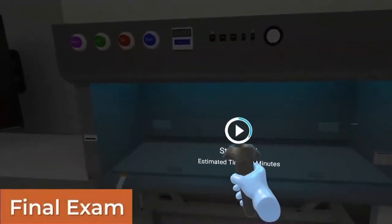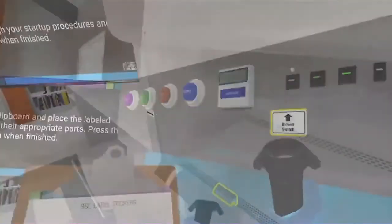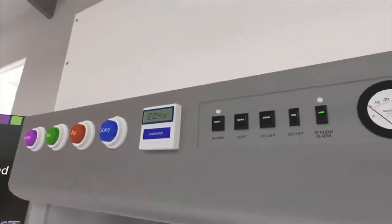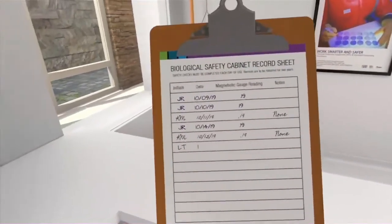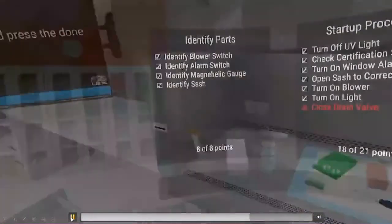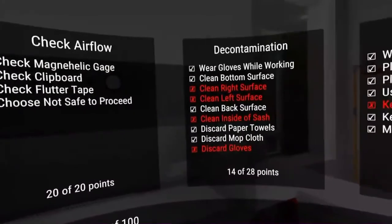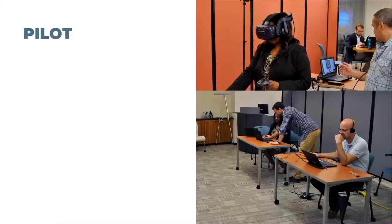There's also a final exam — a graded exercise covering exactly what they went through in training, but now it counts. There's no feedback, no guidance. You have to recall that information. Everything has a point value ascribed to it. At the end, all results are displayed on a semicircular data wall within the app and exported into an Excel file. We're working on a way to systematize that. You can see in this example they got a 78 out of 100, so they actually failed.